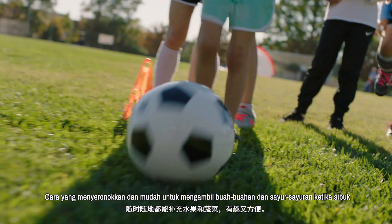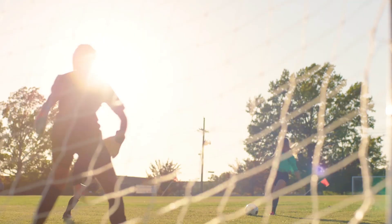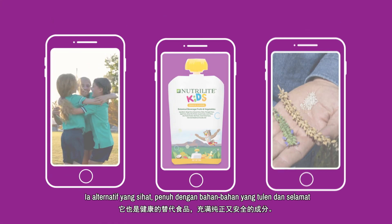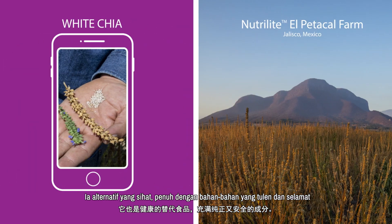A fun, easy way to get fruits and vegetables on the go. The Nutrilite Kids Botanical Beverage Fruits and Vegetables is not only tasty, it's a healthy alternative full of pure and safe ingredients.